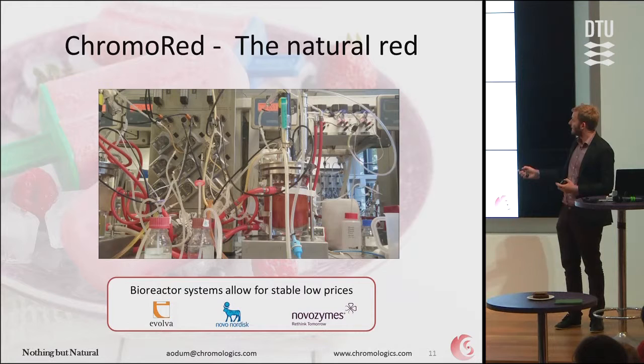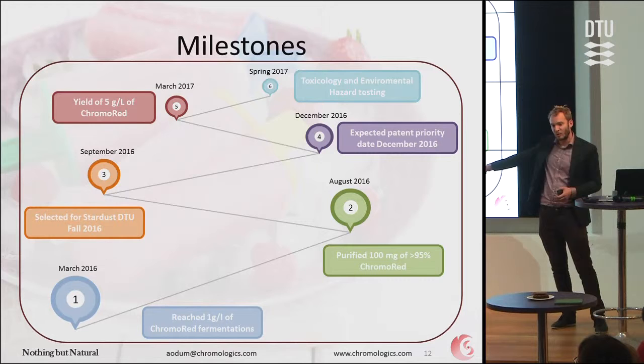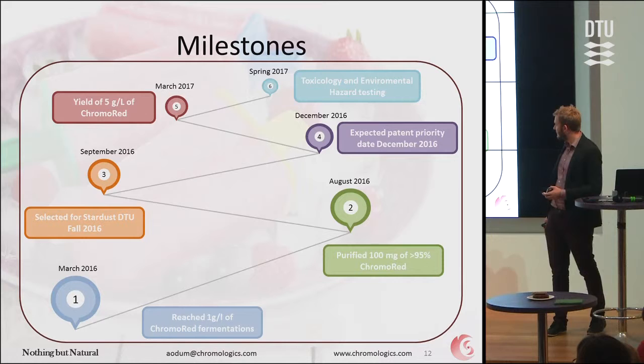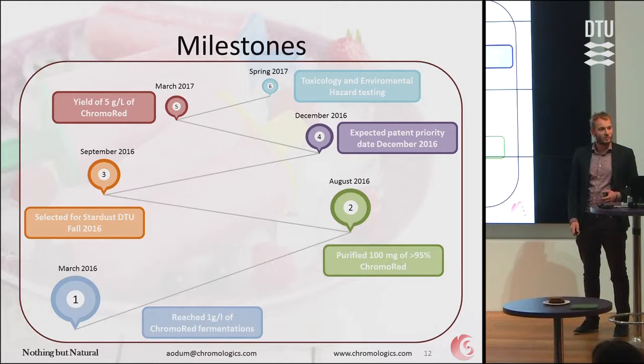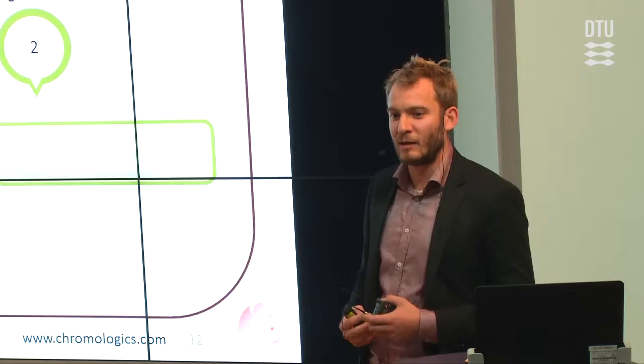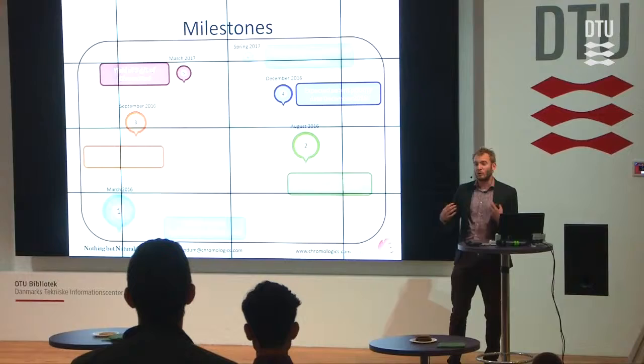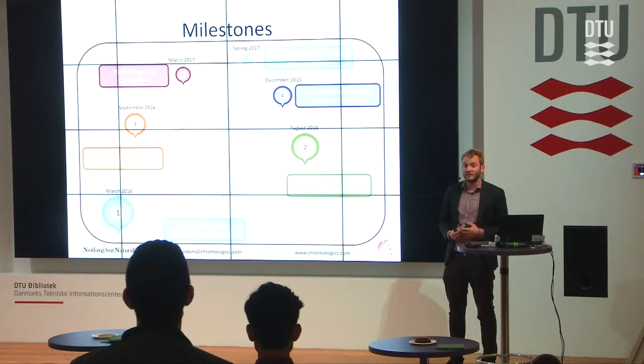We're very young — started three months ago — so these are very small milestones. But a couple of months ago we reached one gram per liter, which is like the breaking point for actually going forward with this. Now we've purified some of the compounds. Last week we were selected for the starters program and we initiated a collaboration with the Copenhagen Business School, where we have five students making a business case out of our project. We're working on the patent and expect to have a priority date in December. From there we're looking at yields and toxicology — the toxicology is a big part of what we're looking for funding for.